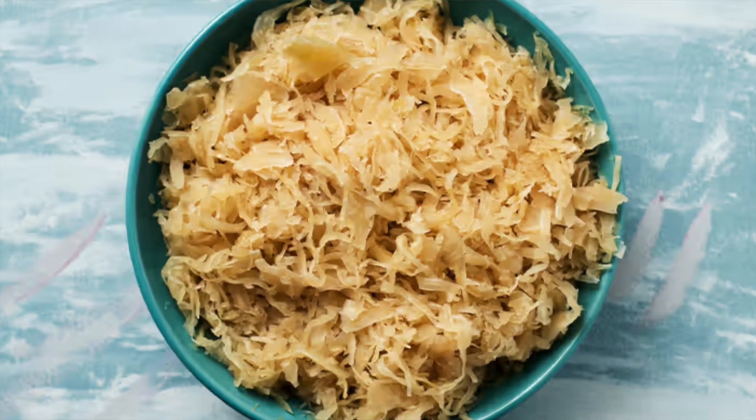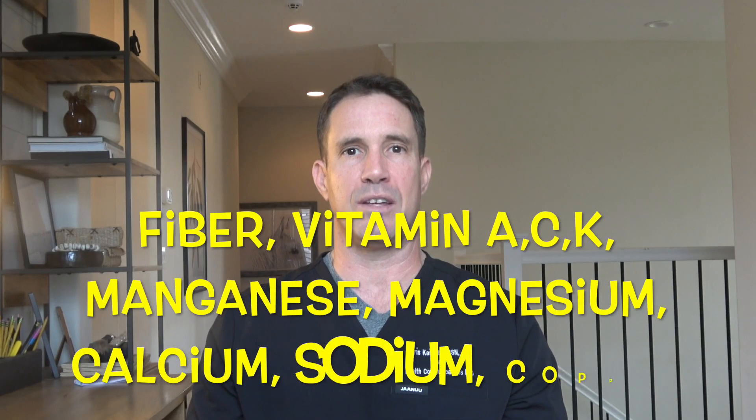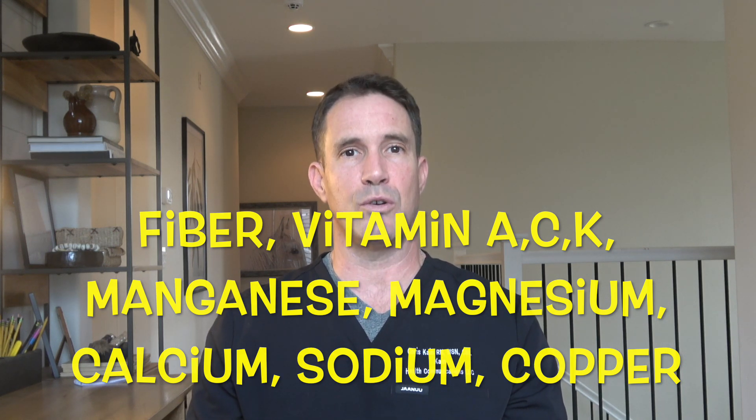Number three: sauerkraut, one of the oldest traditional foods made from fermented green or red cabbage. Sauerkraut is high in fiber, vitamin A, vitamin C, vitamin K, and B vitamins. It's also a great source of iron, copper, calcium, sodium, manganese, and magnesium. Real traditional fermented sauerkraut needs to be refrigerated, is usually stored in glass jars, and says that it's fermented on the package label.